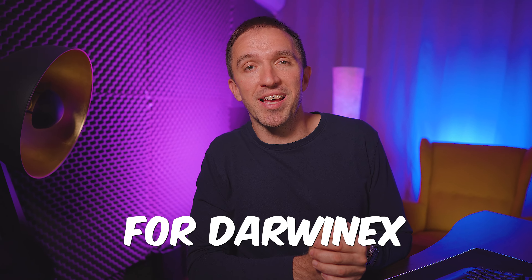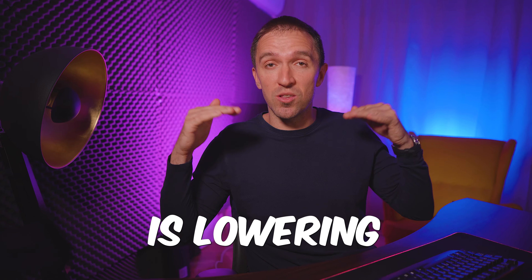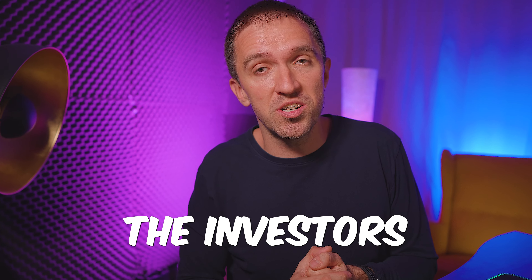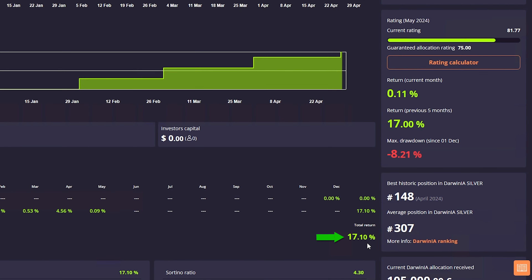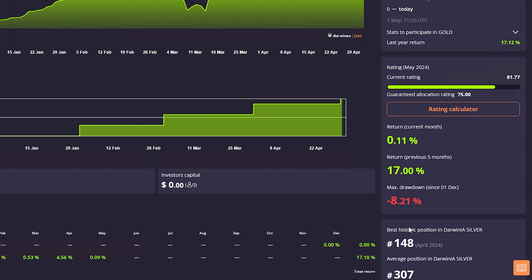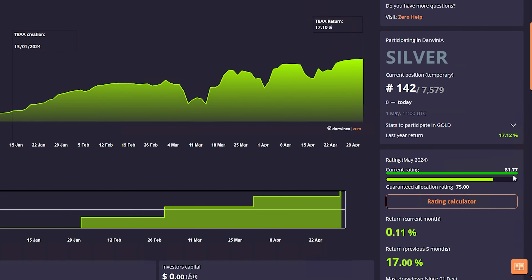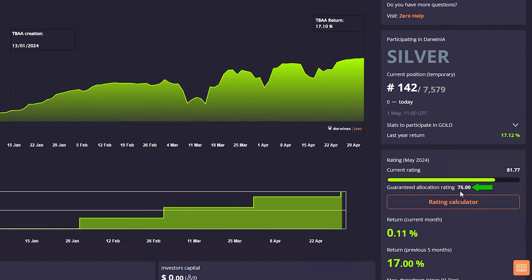For DAWNX this is huge because on MetaTrader the profit is much more — 78,161 EUR and 81 cents. The DAWNX engine lowers the risk for everyone, especially for the investors, which is why we usually see a smaller return in DAWNX. The total DAWNX allocation received is 135,000 EUR and currently my rating is 81.77, which is above the 75 guaranteed allocation rating.